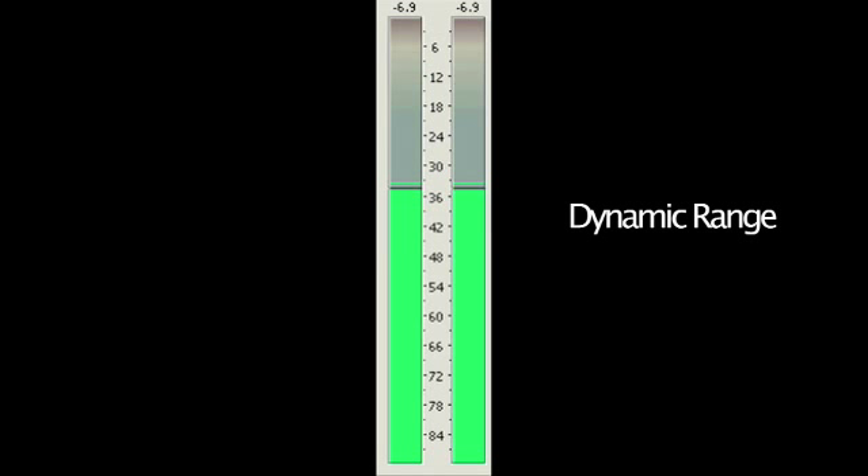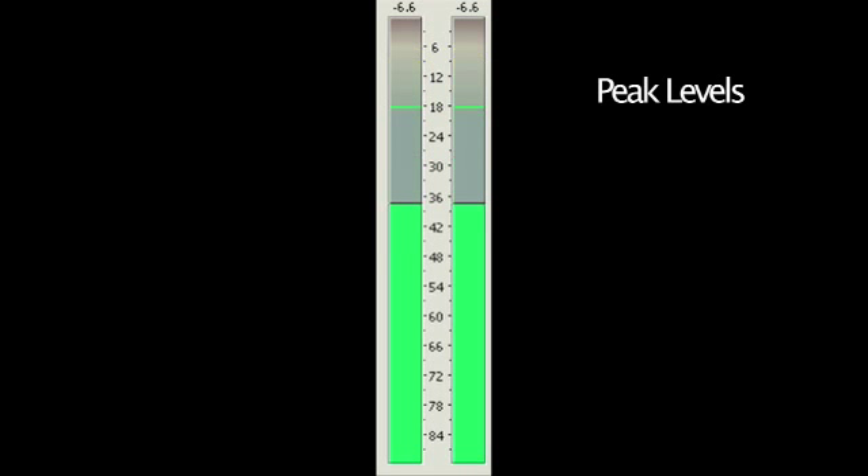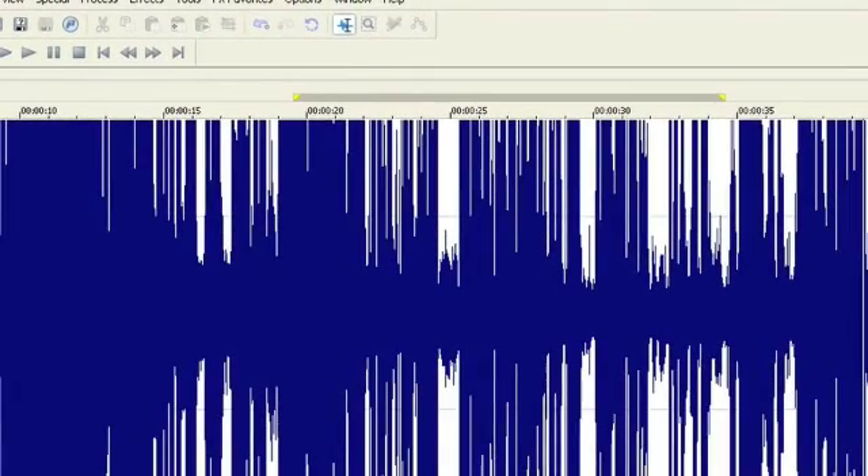The dynamic range of a recorder is the range between the lowest level, or the noise floor, and the loudest sound levels that can be captured, or the peak. Recording a signal with levels too close to the noise floor will result in a poor signal-to-noise ratio. The goal is for your levels to come as close to the permitted maximum level as possible without reaching or exceeding that limit. A signal that is too hot will result in distortion. Exceeding the peak limit is called clipping, and it will degrade the sound.